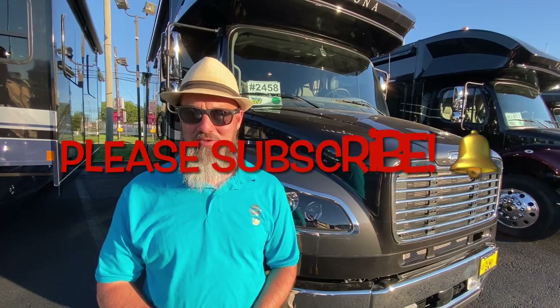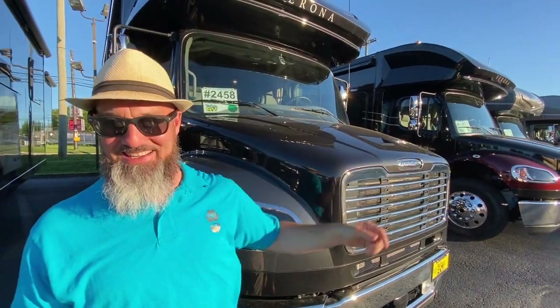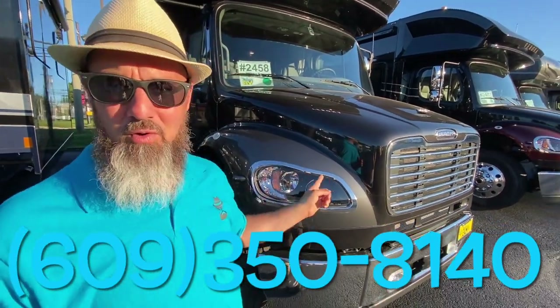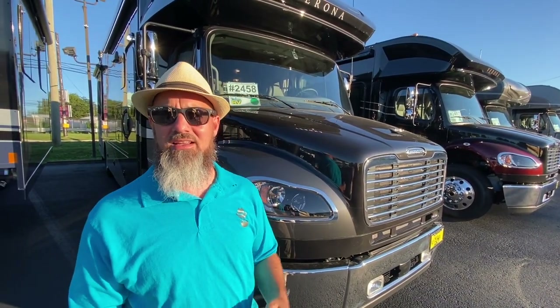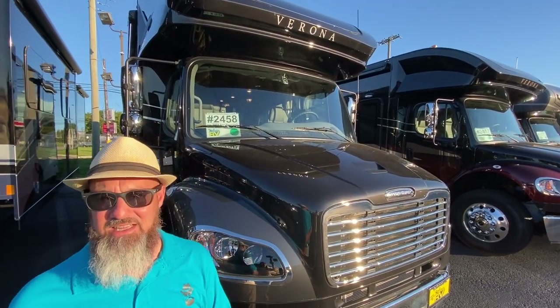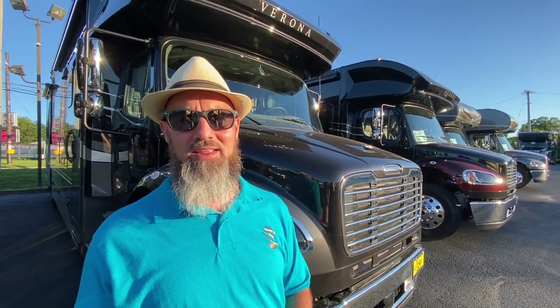We just did a 2022 Renegade Verona right next door — the burgundy one — but this is a different color, like gray and charcoal and silver, very pretty. The interior is different as well. The Renegade Verona is on the Freightliner M2 chassis with the 106 cab. They put the 8.9-liter Cummins in it, rated at 360 horsepower — new for 2022, up from 350 — with 1,150 lb-ft of torque, paired to the Allison 3200 truck transmission. This is not a motorhome-series transmission, which is why you can tow 20,000 pounds.